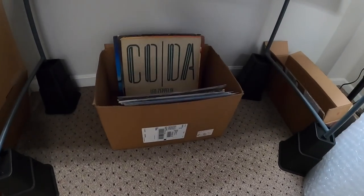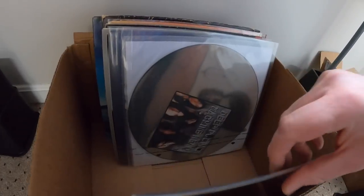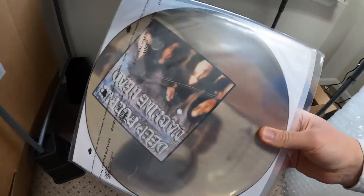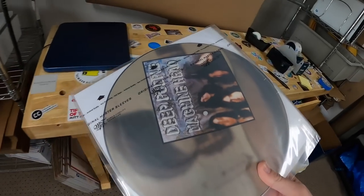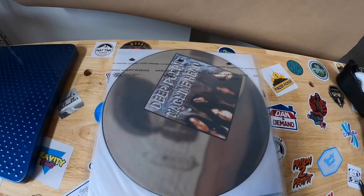First thing is a record and it didn't have the sleeve. It's a picture disc by Deep Purple. It was only the vinyl, no sleeve. I had this listed for like $25 or best offer. Somebody offered me $20 plus shipping and I accepted it.